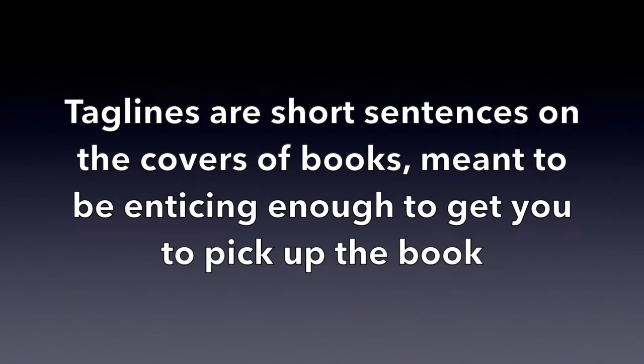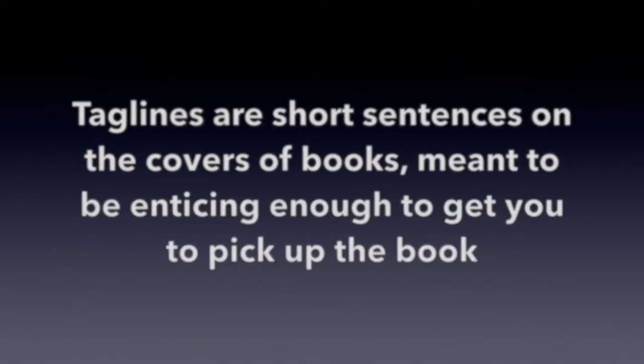So what exactly is a tagline? Taglines are short sentences on the covers of books meant to be enticing enough to get you to pick up the book. While your cover and title itself should give your reader a pretty good idea of what the book is about, sometimes you need to tell them just a little bit more, and that's where the tagline comes in. It's not as long as your blurb, and since it sits on the cover, readers are much more likely to see it. It's the last chance on your cover to get readers to either turn it over and read the blurb or just read the book itself.